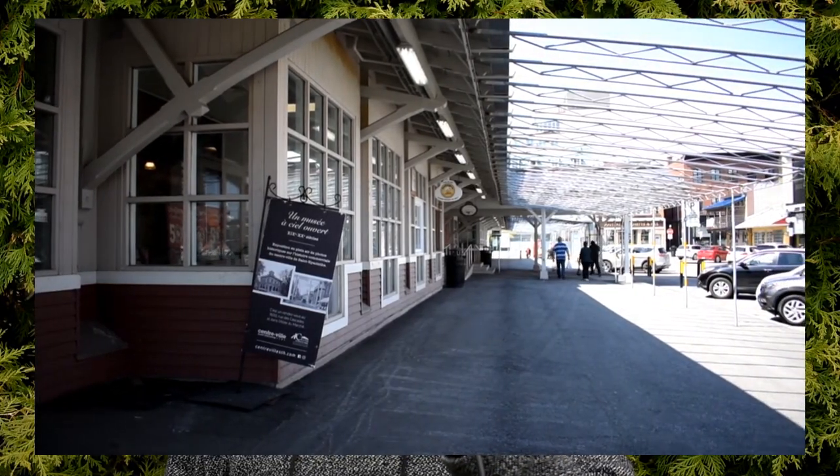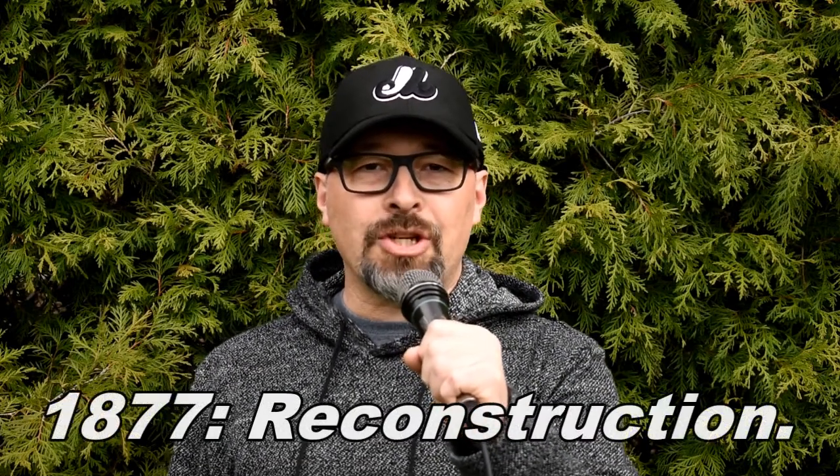Un an plus tard, vers 1877, la Ville décide de reconstruire le marché, et c'est encore ce marché qu'on peut voir au centre-ville à Saint-Hyacinthe.